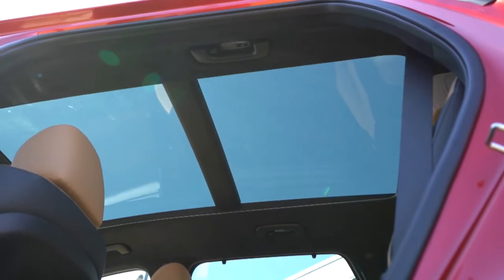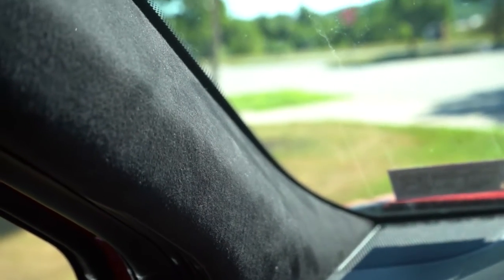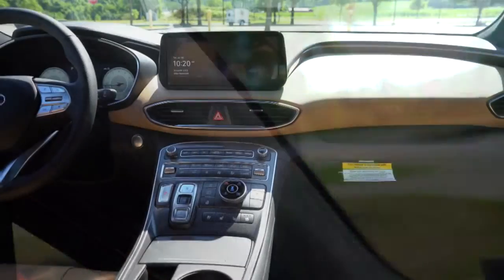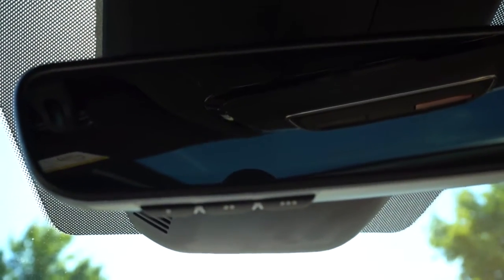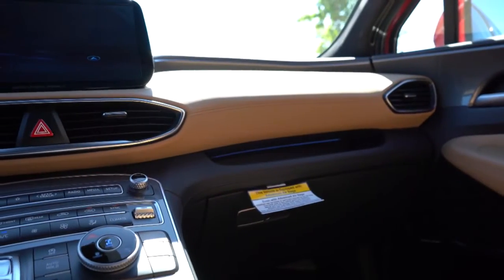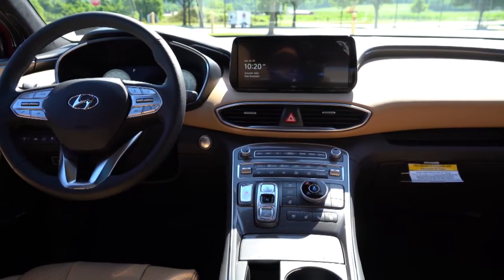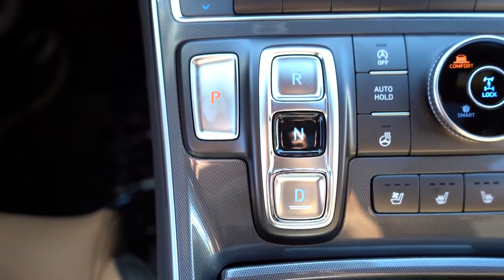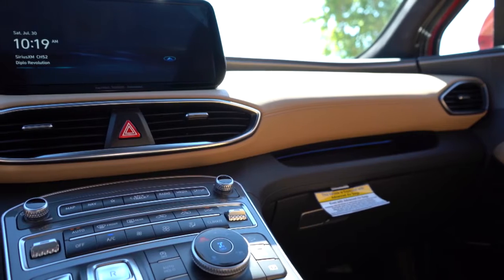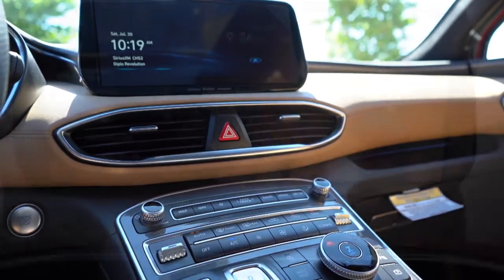Looking at overall interior quality — there's a panoramic sunroof for the Limited and Calligraphy only. The SE and SEL get a cloth headliner, the Limited gets a melange headliner, and the Calligraphy gets a suede headliner — I absolutely love that. LED interior lighting with the Limited and Calligraphy, interior accent lighting for the Calligraphy, auto-dimming rearview mirror with home light controls for the Limited and Calligraphy, dual-zone climate control, wireless phone charger from SEL and up, and 64 colors of ambient lighting. Excellent attention to detail by Hyundai.